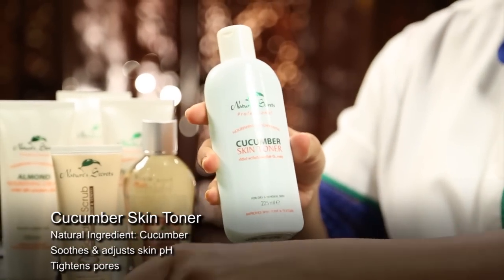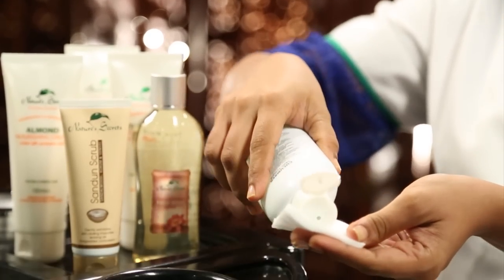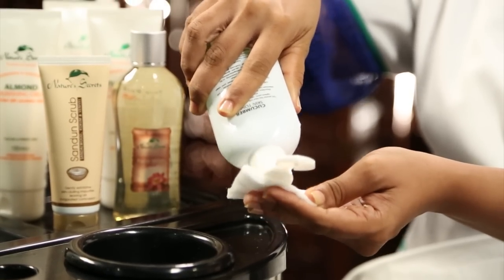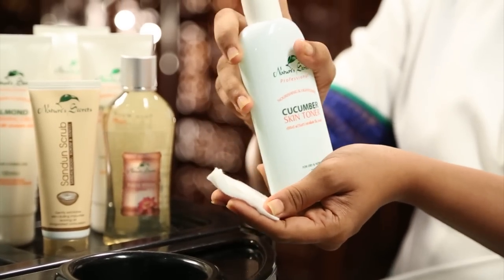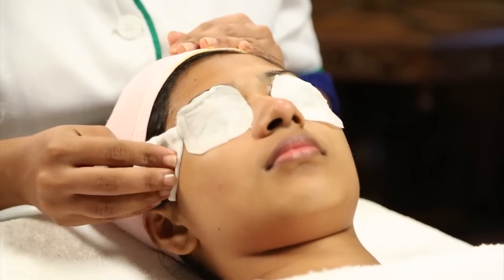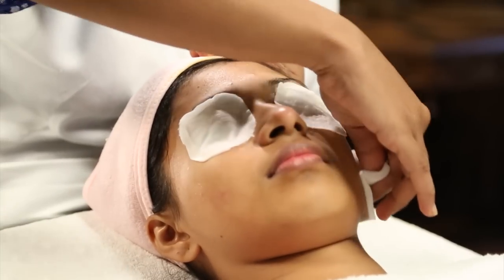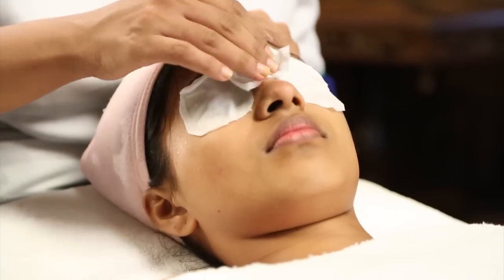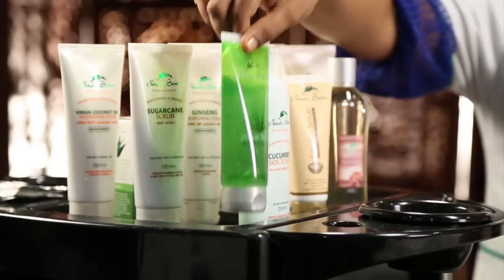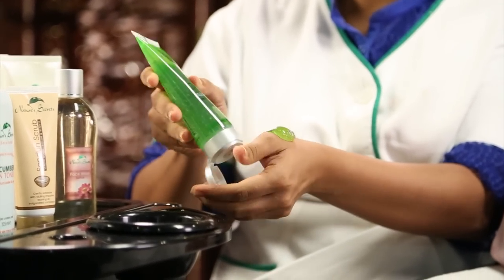Next, tone the skin with Nature's Secrets Cucumber Toner. Then follow with a layer of Nature's Secrets Aloe 94 Gel and leave for 2 minutes to soothe and heal the skin.